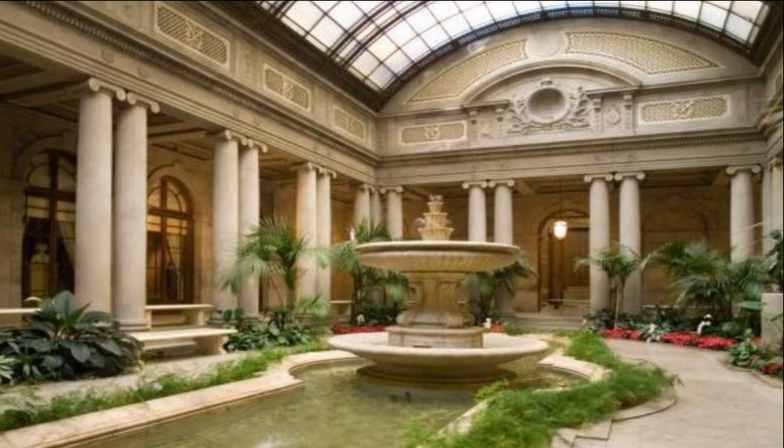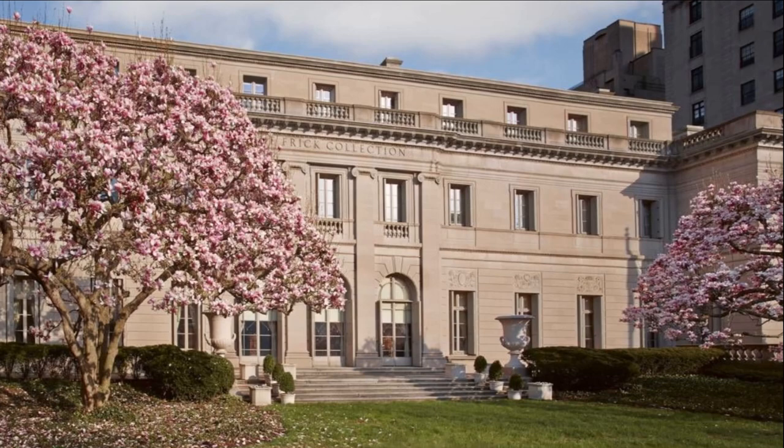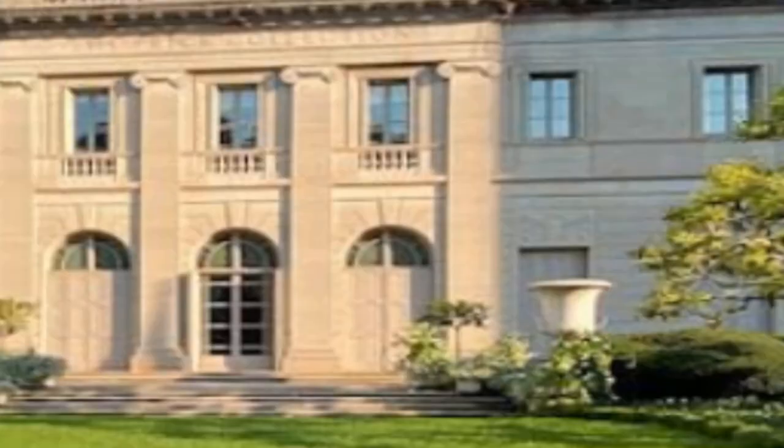have grown over the decades, more than doubling in size since the opening of the museum in 1935. A critical component of the institution is the Frick Art Reference Library, founded in 1920 by Helen Clay Frick, daughter of the museum's founder.